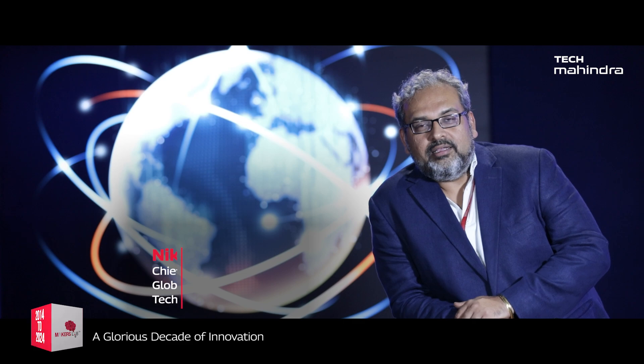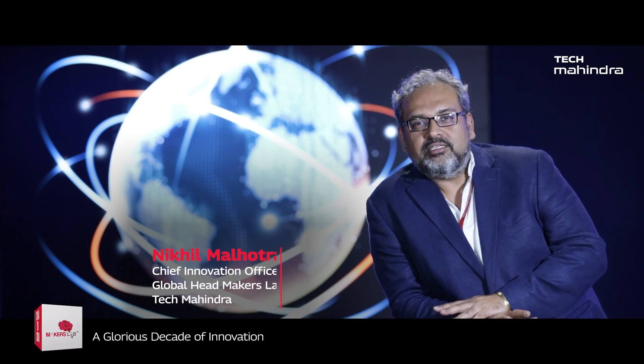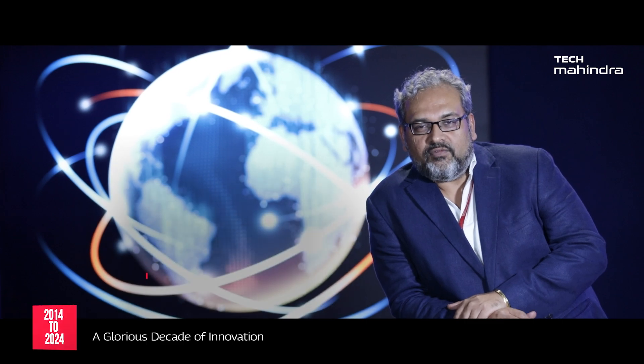I think Maker's Lab represents a state of mind, a state of constant Kaizen kind of innovation, a state of courage, a state of curiosity, a state of treading the path where very few have travelled.